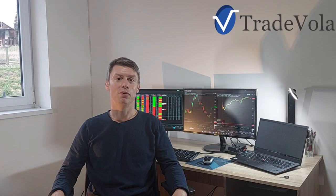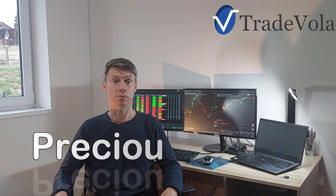Hello everyone, my name is Christian from TradeVola, trading with know-how and transparency. Today we want to discuss a new topic. As we discussed last time the topic of bonds and how to invest in bonds — you can see that video here. Today we want to discuss precious metals.